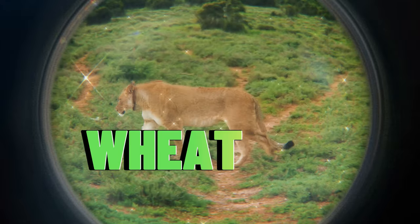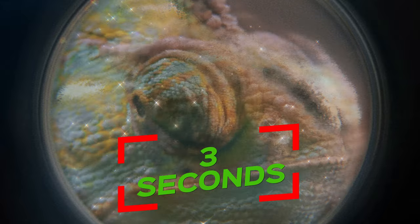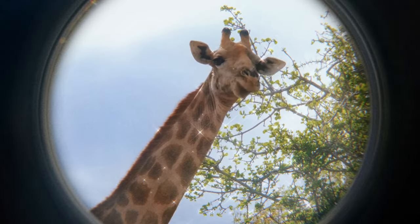Hello Bees! Welcome back to WitBee Quiz! Can you guess these animals in 3 seconds? They are ranked from Hard to Impossible. Before starting, please subscribe to the channel for a more exciting game. Let's get started!